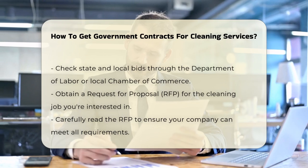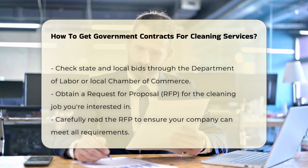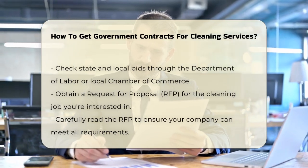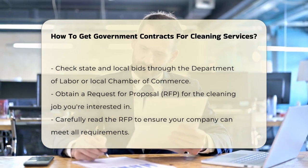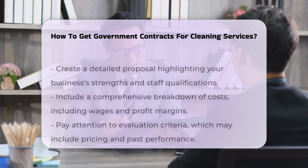When you find a contract you're interested in, you'll need to obtain a Request for Proposal, or RFP. This document outlines exactly what the cleaning job will entail. Read it carefully to make sure your company can fulfill all the requirements.